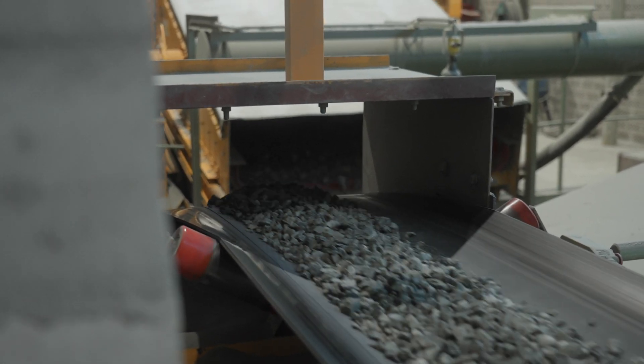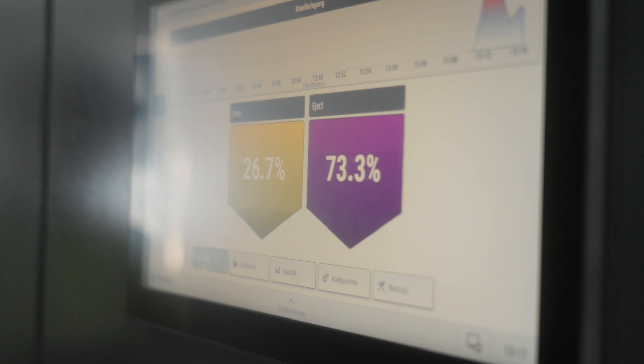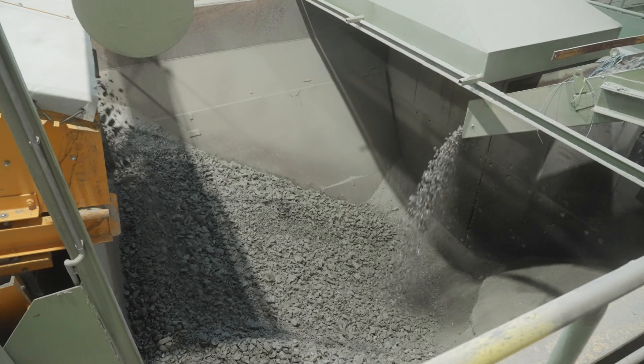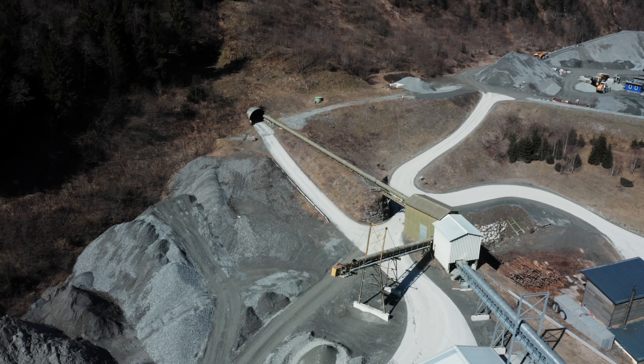Depending on the mine tonnage production schedule, we might also use the flexibility of the CONTAIN feature to reduce the CONTAIN cut point, thus reducing Sheelite losses while keeping throughput constant.